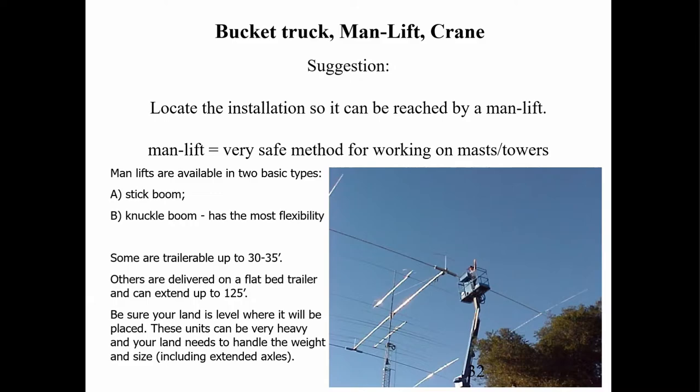There are two general varieties: a stick boom and a knuckle boom. The knuckle boom has a lot more joints — very nice flexibility to work around towers and get up almost anywhere. Some you can rent that are trailerable, usually only going up to about 30 feet or so, but they're not very mobile. Once you set them, make sure that's exactly where you want it. The genie boom I'm pictured in — you can actually drive it from up there in the bucket.